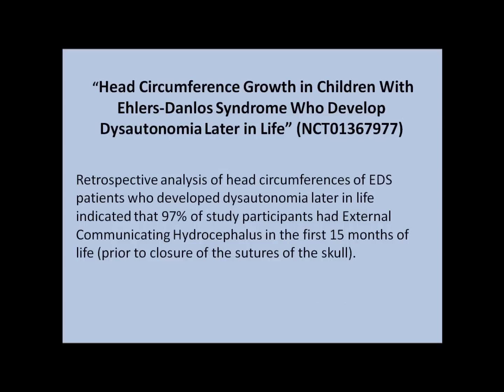A lot of Ehlers-Danlos patients exhibit symptoms basically from birth. These are not symptoms that necessarily alarmed doctors, but as time went by and we developed disabling dysautonomia or POTS, I realized that no one had looked back to see when we were babies what was happening or what could have been happening to cause these symptoms.